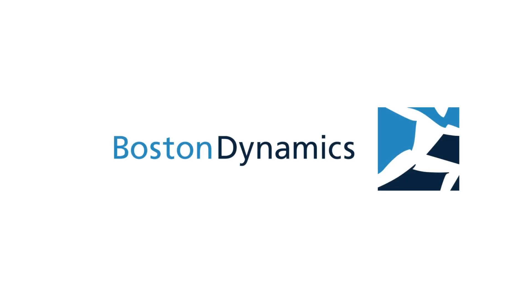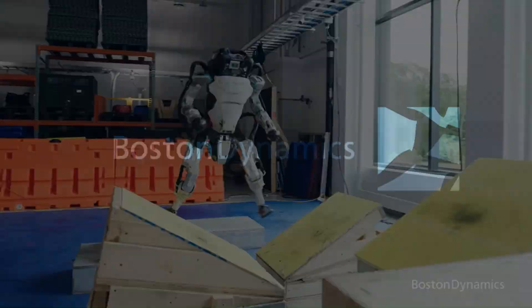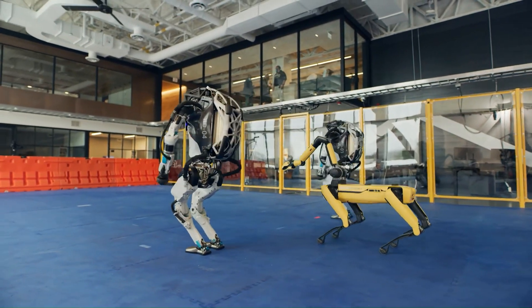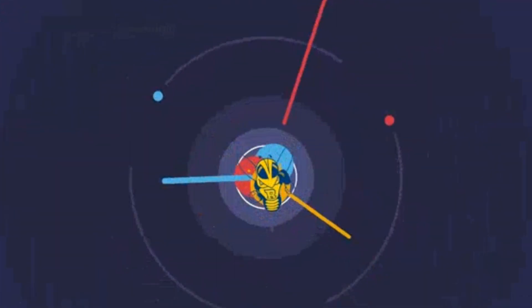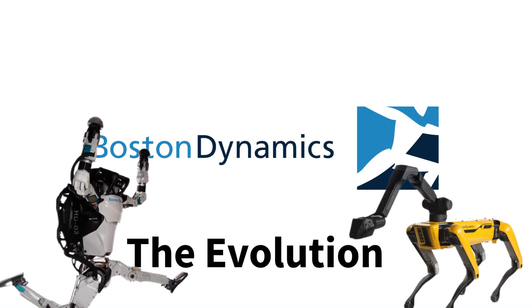Over the last decades, Boston Dynamics has built some of the most impressive robots in the world that can run, jump, and even dance better than some of us humans. This is the evolution of Boston Dynamics robots.